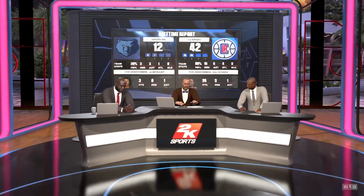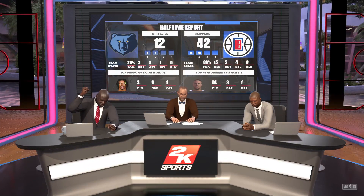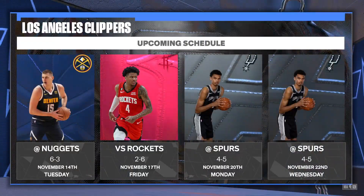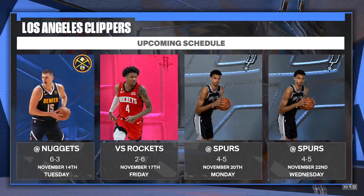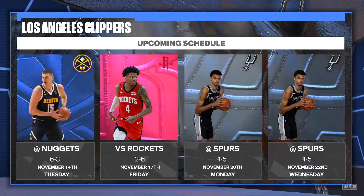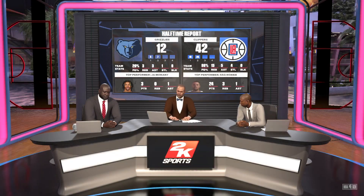Welcome, everybody. The story at the half could be summed up as a dominating performance for the Los Angeles Clippers. It's their style of play, their pace — they feel comfortable running through their offense until they get a good look, and it's a joy to watch when everything's clicking. Now let's take a moment to look at the upcoming games on the schedule. Thanks for tuning in — now we head back to Bryan Anderson for the start of the third quarter.